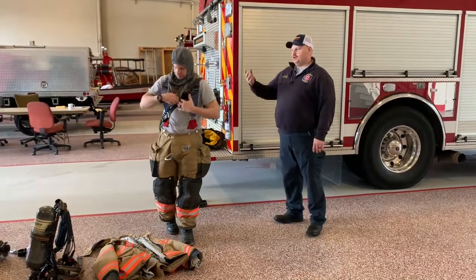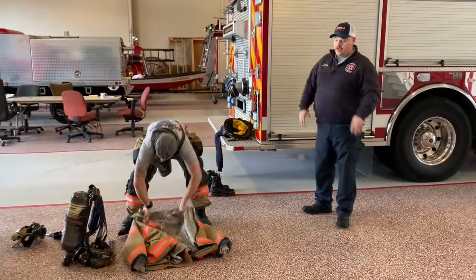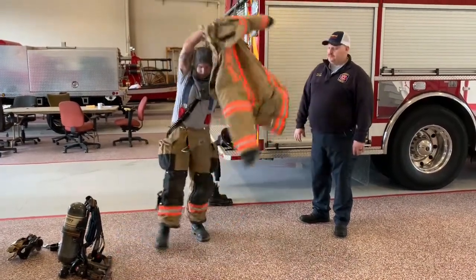This is a Nomex hood. It helps keep our ears and our neck from exposure to heat and flames.